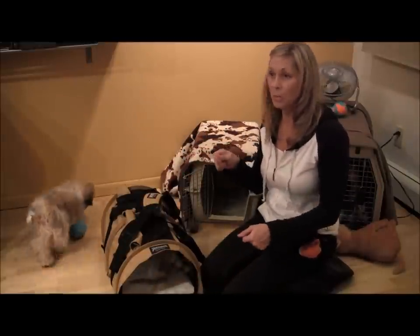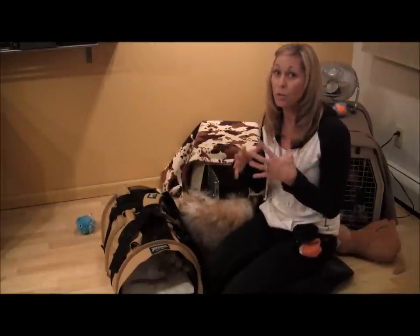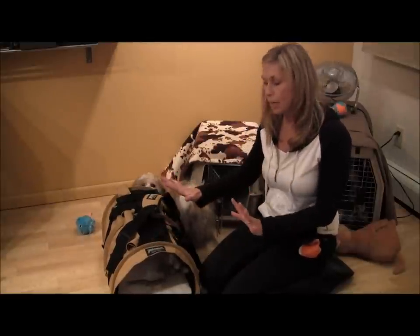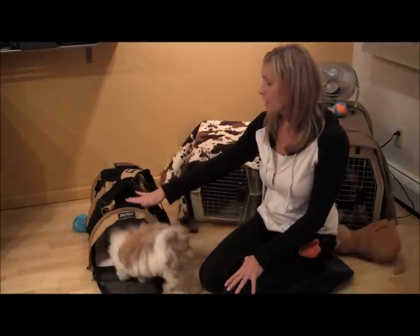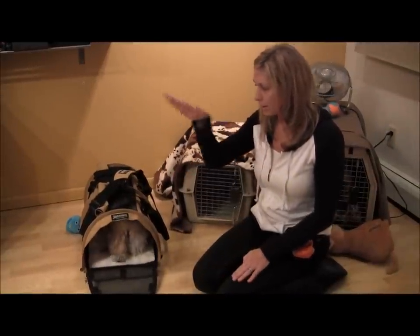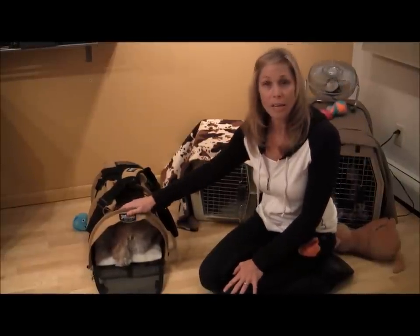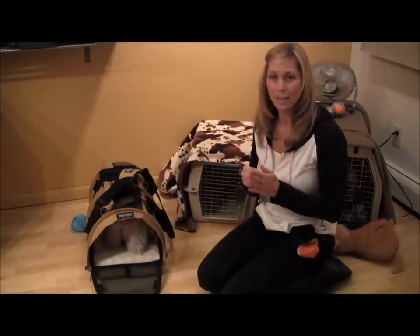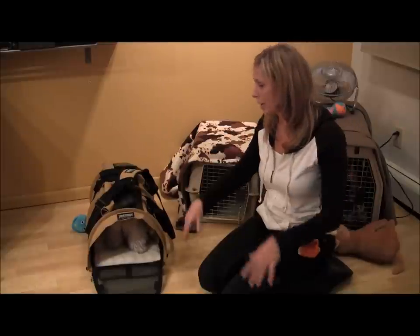Don't assume that you're going to put them in there, zip it up, and they're going to be fine — they're going to screech. Things are going to change as soon as you change the area you're in. Take the time with this. There are many different products that are travel approved for the airlines, but this one I would only use if you're going to be with your puppy. This is not something that goes in the cargo — that requires a harder crate. Take at least two weeks before you get on a plane, car, or train to practice with them.